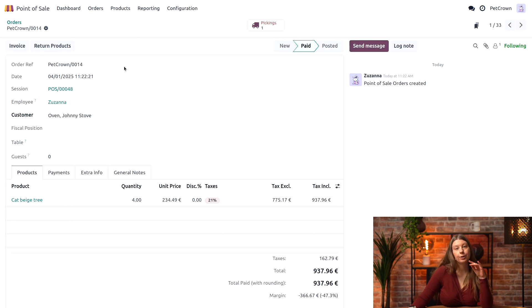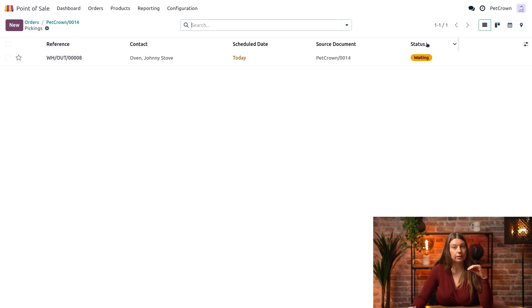Right away I can see a support button at the top — Pickings — and if I click on it I can see that the status of the picking is currently waiting. This means that the transfer from our stock to the customer is on hold, possibly due to another operation taking place or the unavailability of certain products.